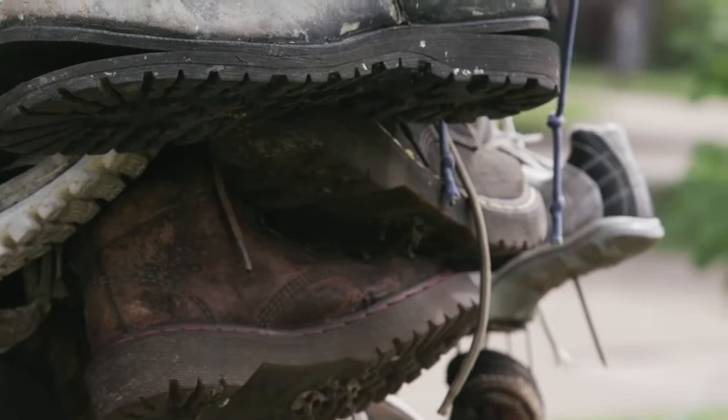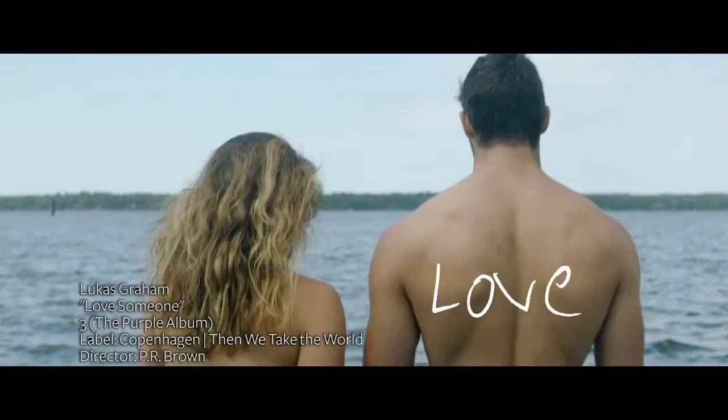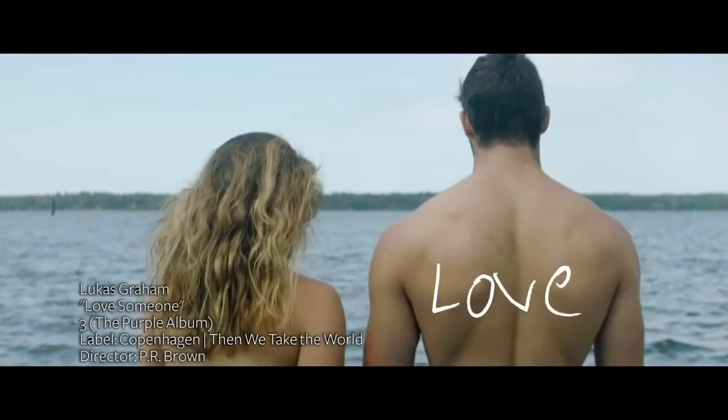Sometimes people even bring back their children's shoes. Our shoe tree is also featured in a Lucas Green music video, which is something really special for our campus.